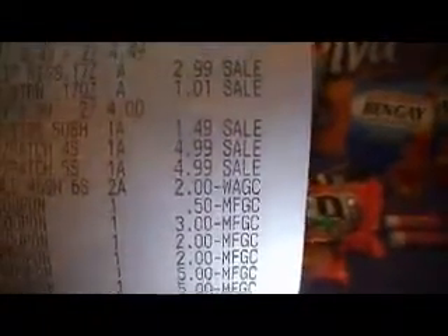Here is my receipt: Cepacol, M&Ms two for $5, Viva — they took off the M&M coupon from the October booklet. Right Guard body wash for $4.49 and then the other one was free with buy one get one. Nivea two for $4, Kleenex $1.49, Bengay $4.99. The Viva — when they scanned the in-ad coupon it took a dollar off each pack. There are all my coupons: 50 cent, $3, $2, $2, $5, $5.